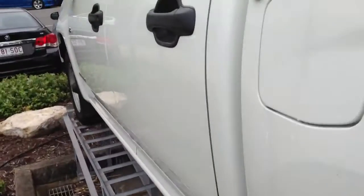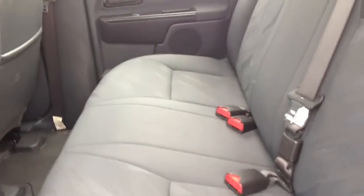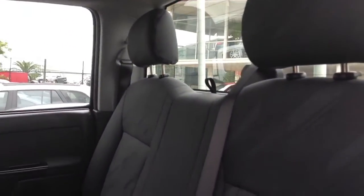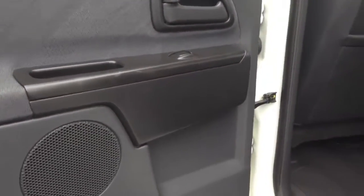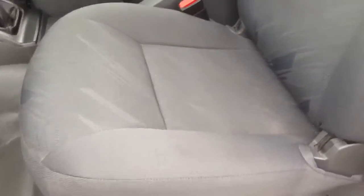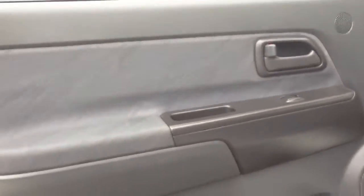I'll take you around to the back seats now. These are in really good condition as well. There we go — that's the door. Now onto the front seat. You can see it's in really good condition. The bolsters aren't worn at all, no tears.